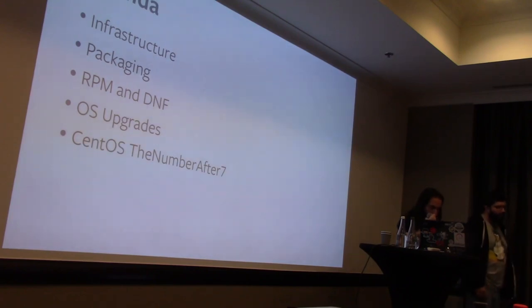A quick agenda for today: we'll start with a few words about our infrastructure and how things work, then deep dive into packaging and talk specifically about challenges running RPM and YUM at scale, then discuss the issue of system upgrades, and finally close with some words about what happens after CentOS 7.